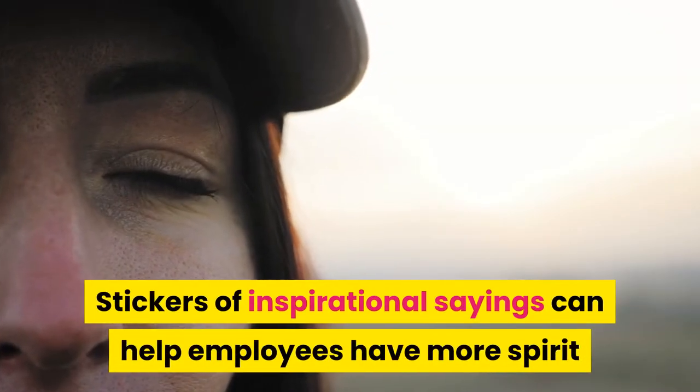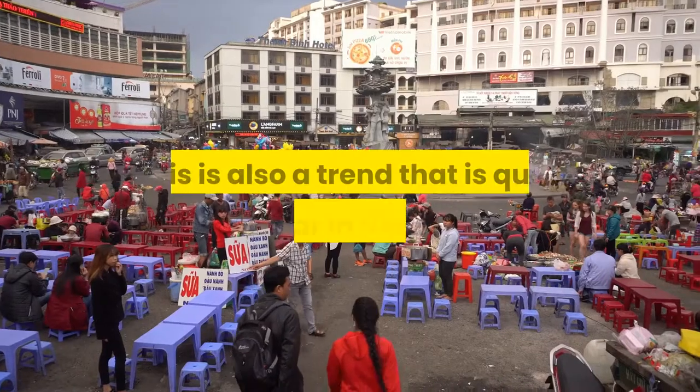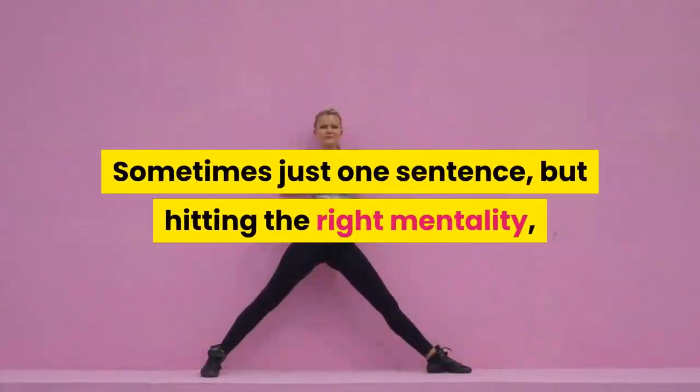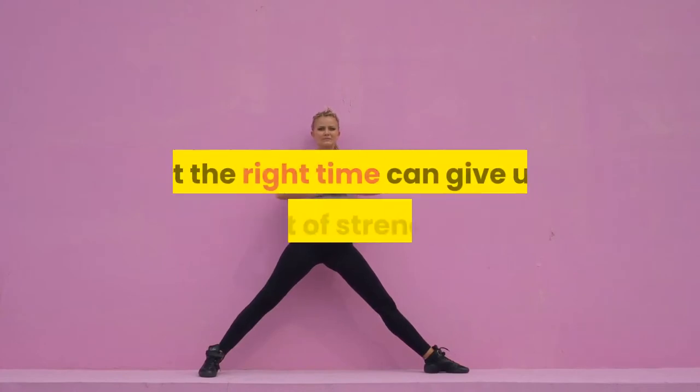Tip seven: paste inspirational quotes in the office. Stickers of inspirational sayings can help employees have more spirit and motivation to work. This is quite a popular trend — sometimes just one sentence, hitting the right mentality at the right time, can give us a lot of strength.